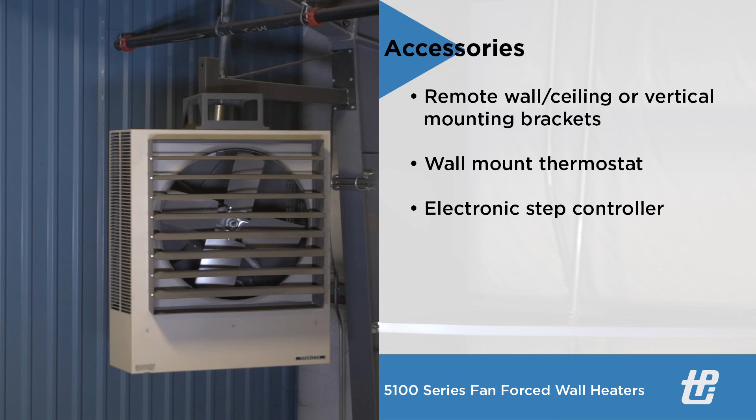Wall mount thermostats can also be ordered along with an electronic step controller to control the temperature range of 50 to 90 degrees Fahrenheit of this unit.